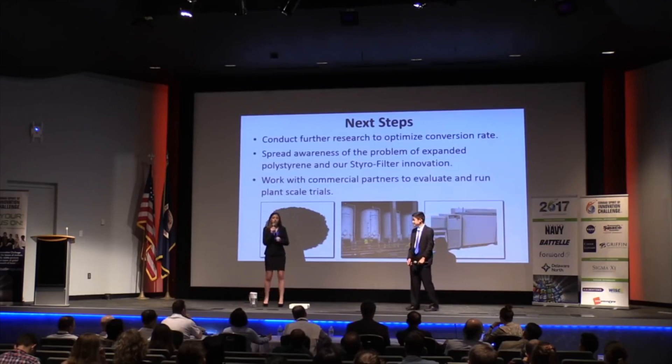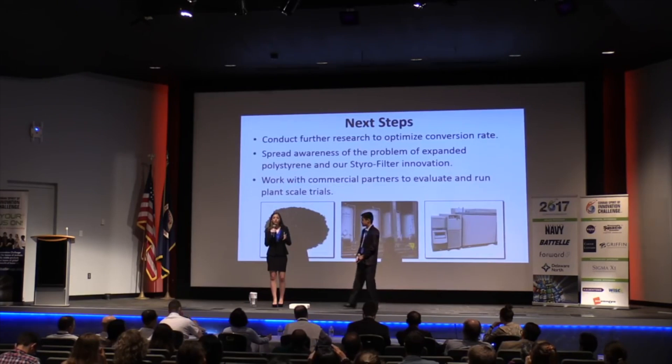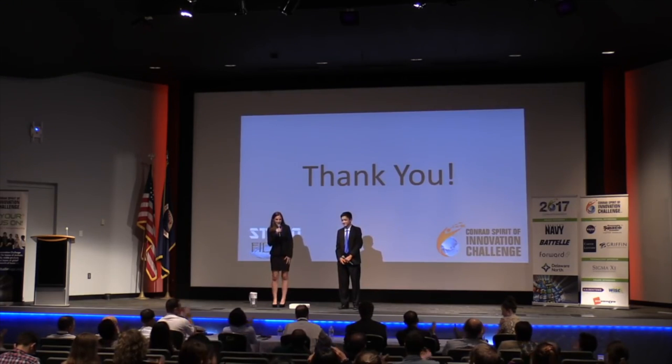Winning the Conrad Spirit of Innovation Award will be tremendously beneficial, spreading awareness of our solution and connecting us with top business leaders to help us launch our business. With Styrofilter, we will be able to save the environment by reducing the amount of styrofoam trash in landfills and filtering water using activated carbon — turning dirty waste into clean water. Thank you.